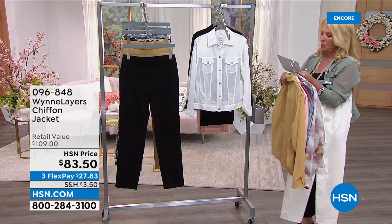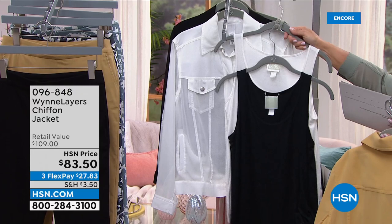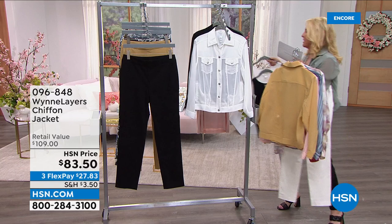I'd highly recommend the two-piece elongated tanks, which are back in stock. Many people will layer this underneath the chiffon jacket as part of the layering system, since it's a bit sheer.